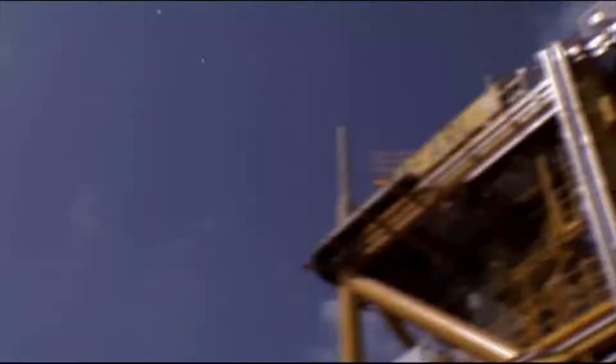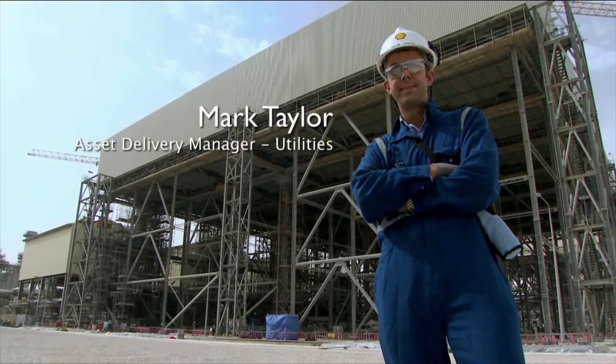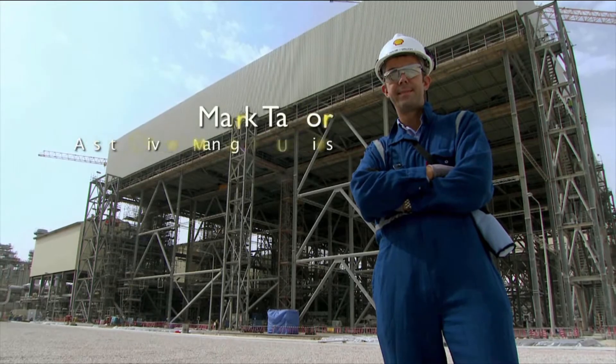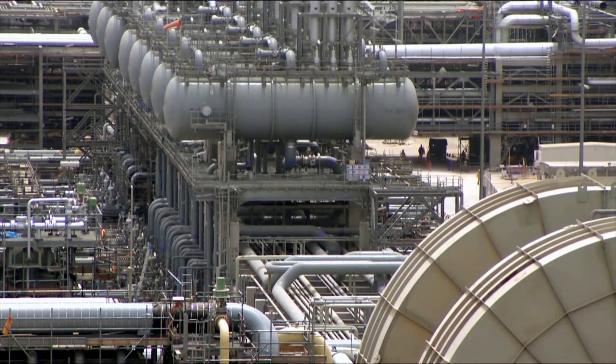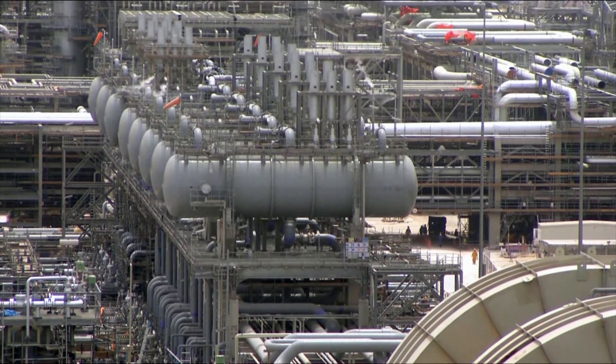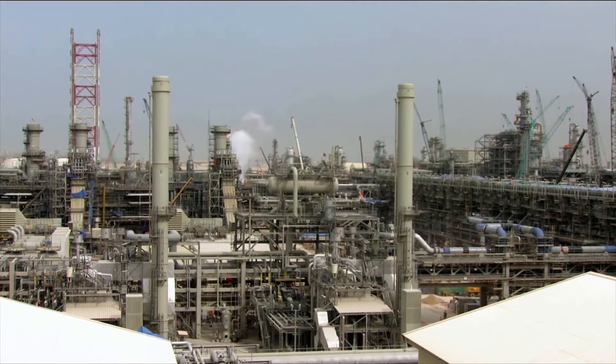Everybody is committed to finish this project strong, on schedule and on time. The last year has been a year of firsts. We had the first hydro test on the project, the first piping test. Later we had the first ready-for-commissioning certificate. Once we had all the safety critical startup blocks needed to introduce gas into the plant, we were able to safely introduce hydrocarbons for the first time.